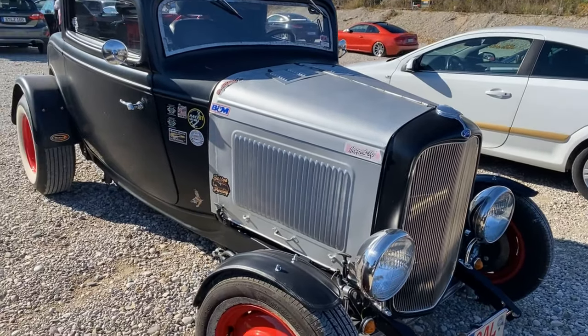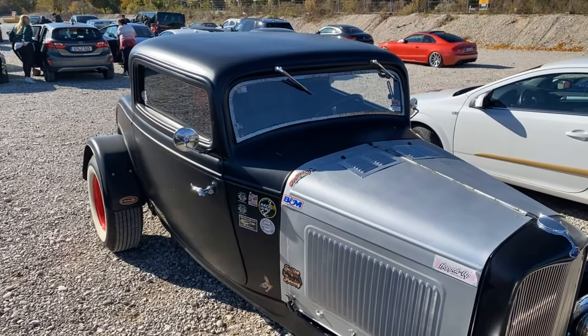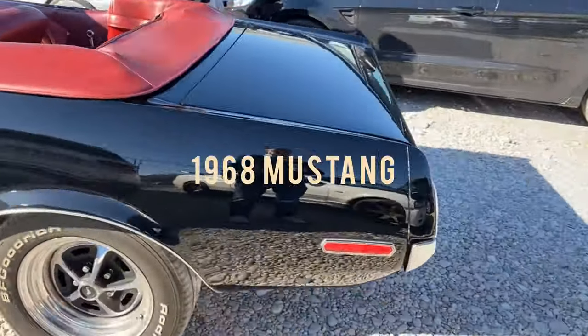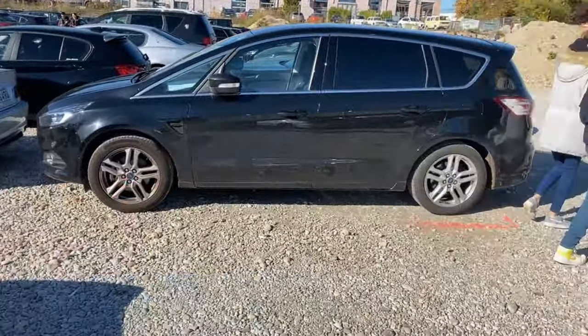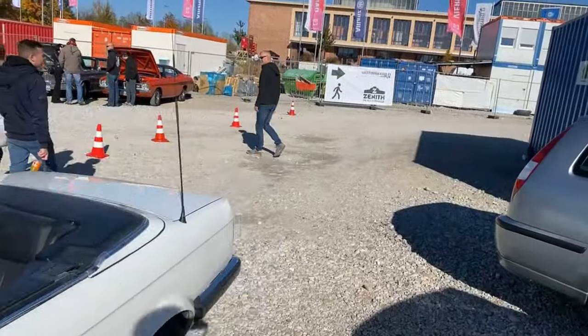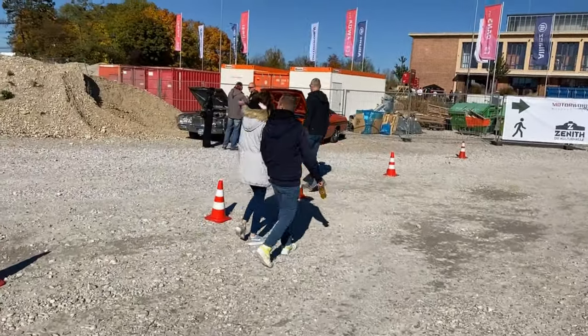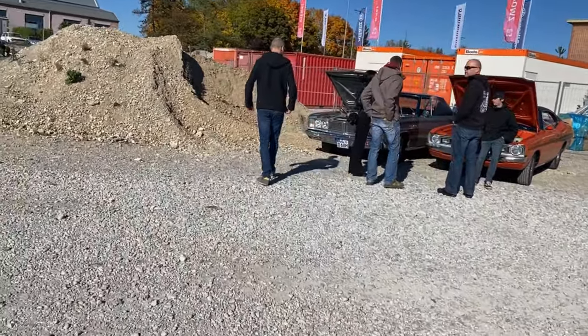And this is a real hot rod! And now, what do we have here? A 1966 Dodge Coronet — we have to take a closer look at that one.